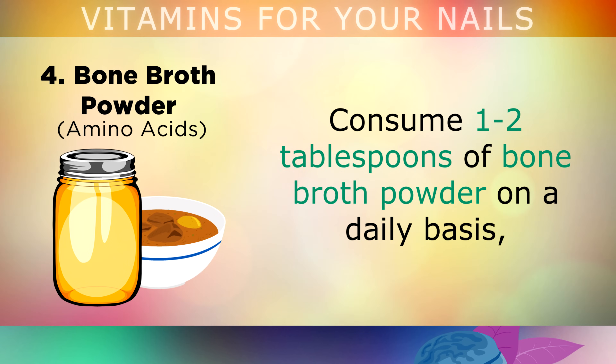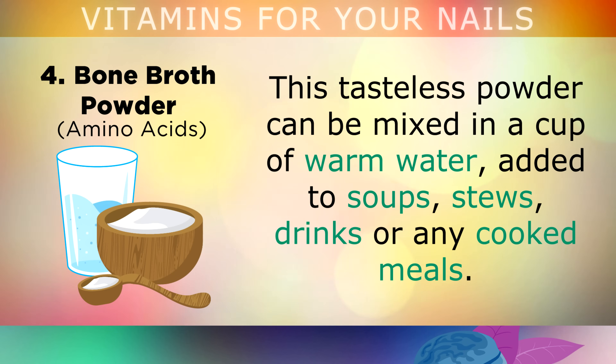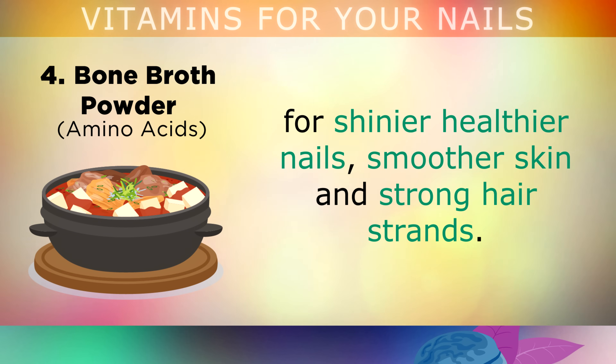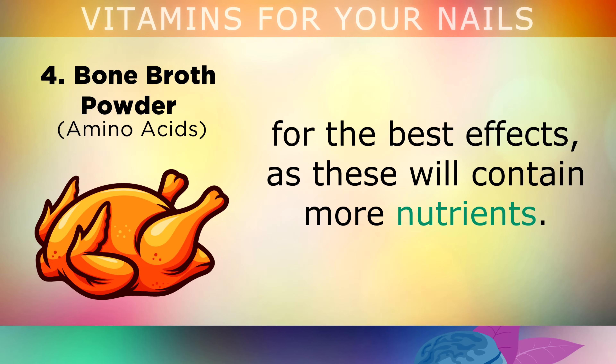Number 4 is Bone Broth Powder. Consume 1-2 tablespoons of bone broth powder on a daily basis to help supply the raw materials needed to build collagen and keratin for your nails, skin and hair. This bland, tasteless powder can be mixed in a cup of warm water, added to soups, stews, drinks or any cooked meals. It's made from boiled animal bones and is rich in amino acids that build both collagen and keratin, for shinier, healthier nails, smoother skin and strong hair strands. Choose a brand containing organic grass-fed chicken or beef bones for the best effects, as these will contain more nutrients.